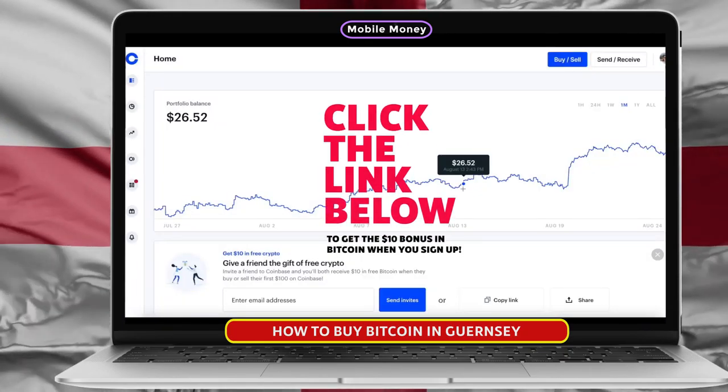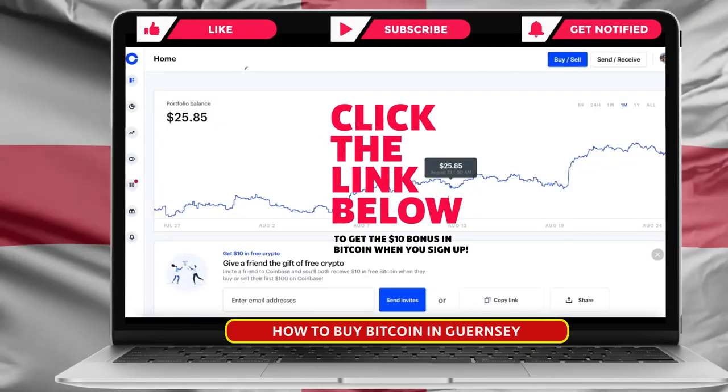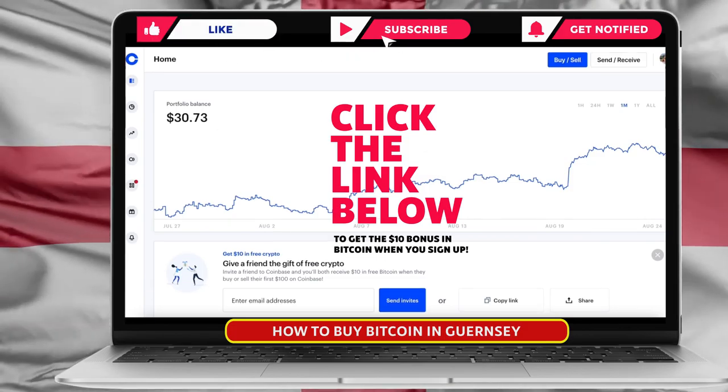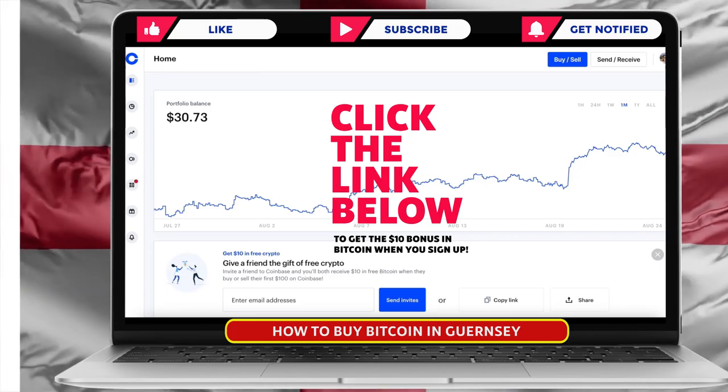Be sure to use that referral link in the description below to claim your $10 in free Bitcoin. If you found this video helpful, please like the video. Leave a comment down below if you have any questions whatsoever, and I hope to see you in the next video.